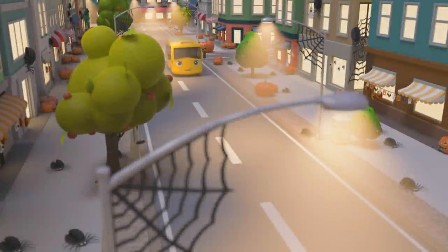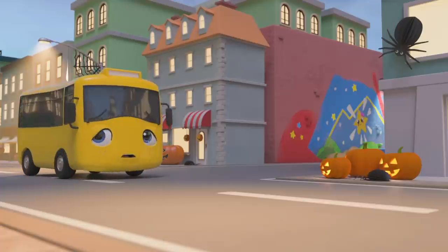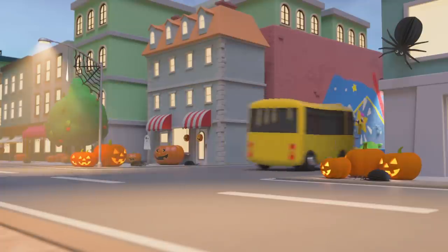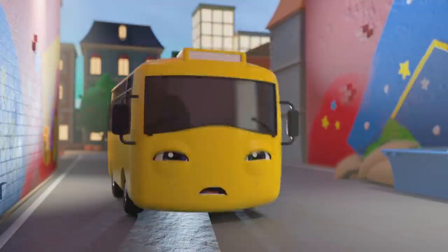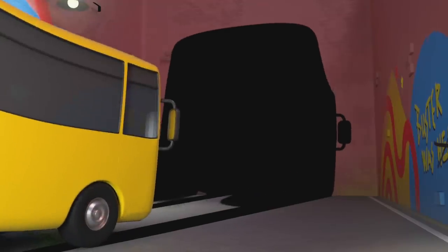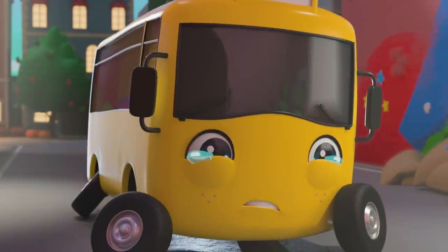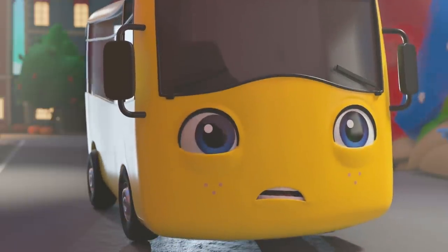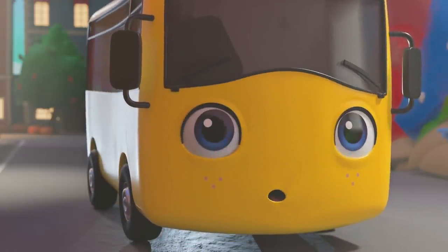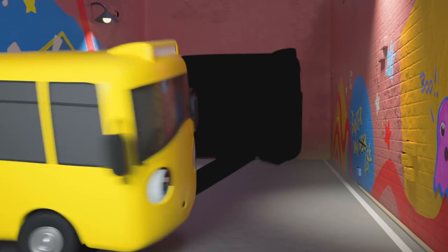Hey there Buster! Look at all the spooky Halloween decorations — spiders, jack-o-lanterns, creepy! Uh-oh, what's that? It's so big and dark — I think Buster is really scared! Don't be frightened Buster, it's just your shadow! See — it's just the lighting shining past you! Pretty cool, isn't it?